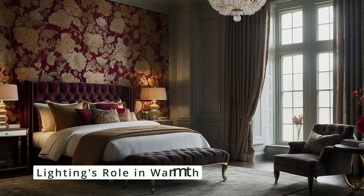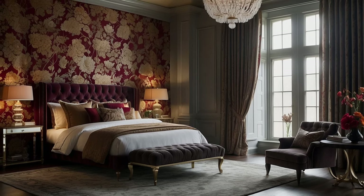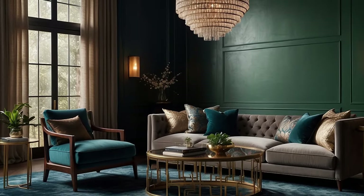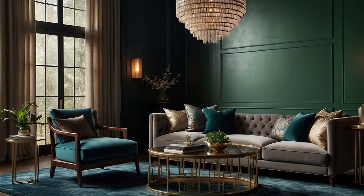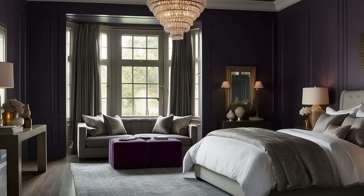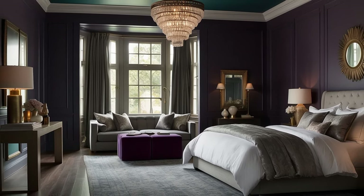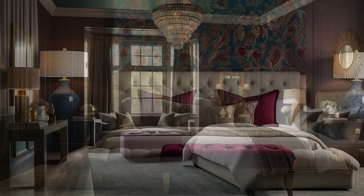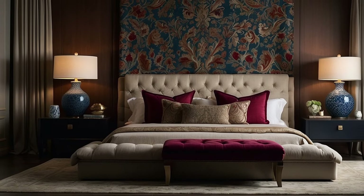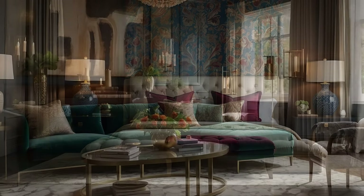Lighting plays a crucial role in enhancing the warmth and depth of your traditional decor. Soft ambient lighting can accentuate the richness of your chosen colors, casting a warm glow that highlights textures and creates an inviting atmosphere. Incorporate a mix of light sources, such as table lamps with warm-toned shades, dimmable overhead fixtures, and candles to add to the room's warmth and depth. The play of light and shadow can bring out the nuances in your color palette, adding a dynamic and cozy feel to the space.